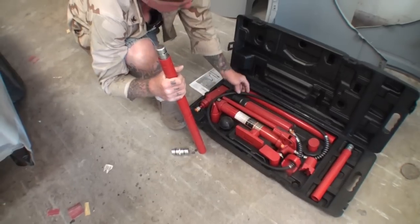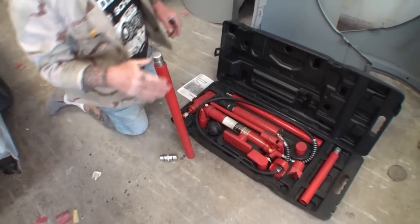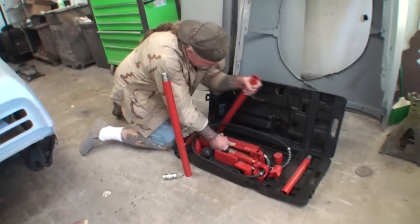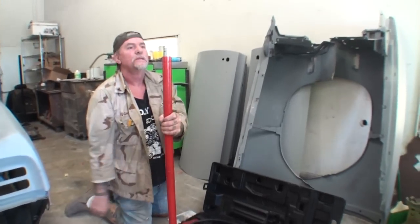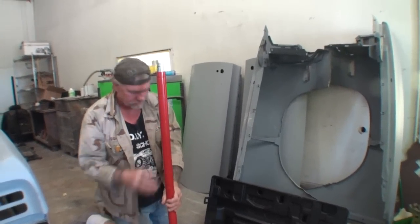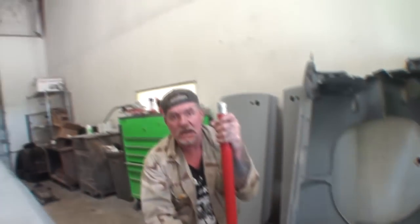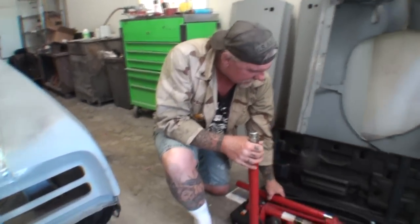This here actually stretches out — let's see how tall that will get, and hopefully it will be tall enough for us because we got to get all the way up into that roof. I think it will. You still got one more piece, and I got another piece over there. So far this item actually looks to be a good item from Harbor Freight. Let's go ahead and set it up in there.